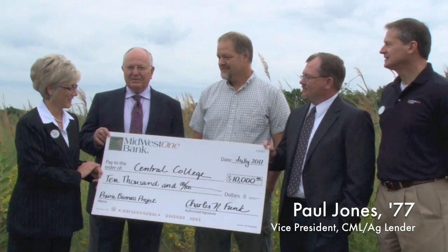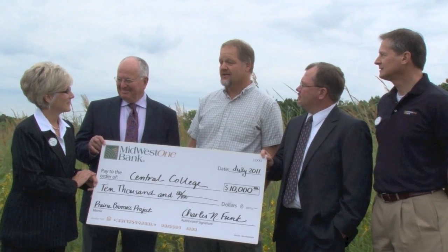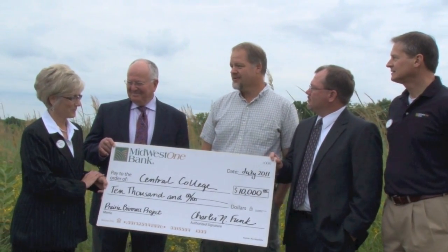On behalf of MidwestOne Bank, we are thrilled to present this to you today. Thank you for all your extra efforts and the students' efforts in this project. Thank you very much — it makes a difference. And it makes a huge difference, especially in these early stages of this project. This money will literally get us off the ground. So thank you very much for your donation.